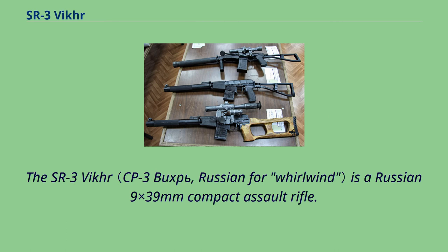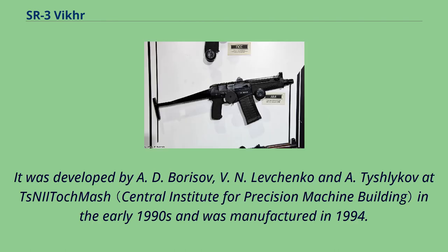The SR-3 VKR is a Russian 9×39mm compact assault rifle. It was developed by A.D. Borisov, V.N. Levchenko and A. Tyshlyakovich at NITIKMASH in the early 1990s and was manufactured in 1994.